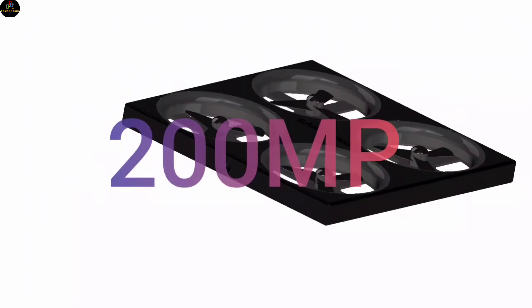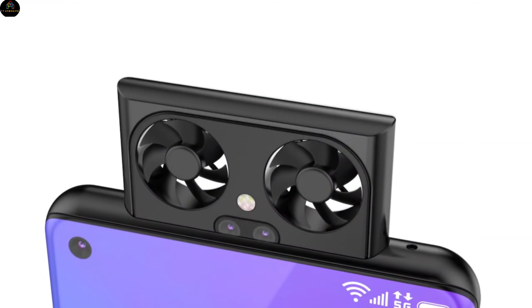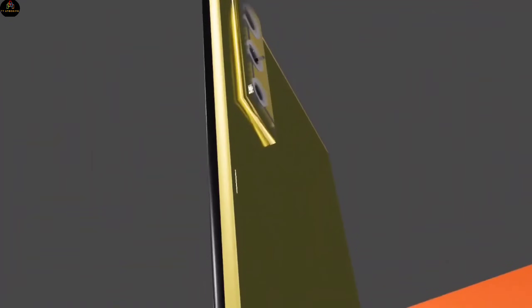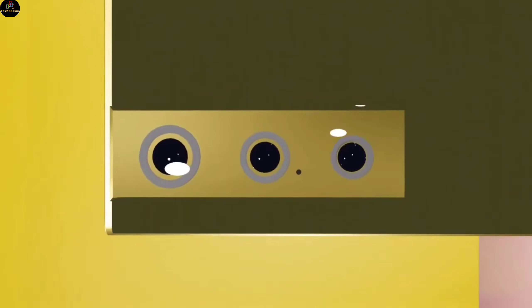Camera setup. The star of the show is undoubtedly the 200-megapixel wide-angle drone camera, which can be launched from the phone to capture photos and videos from the air. On the rear, you'll find a triple camera setup featuring a 108-megapixel primary sensor, a 48-megapixel ultra-wide lens, and a 12-megapixel telephoto shooter.